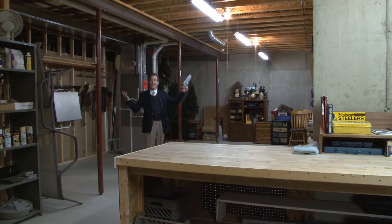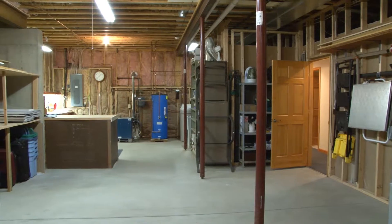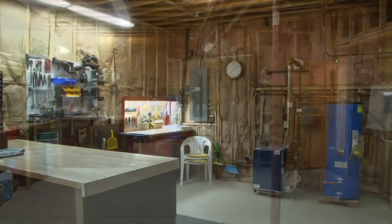These ceilings have got to be 10, 11 feet. There's plenty of storage already built in here. Concrete floors. There's a beautiful little workshop.